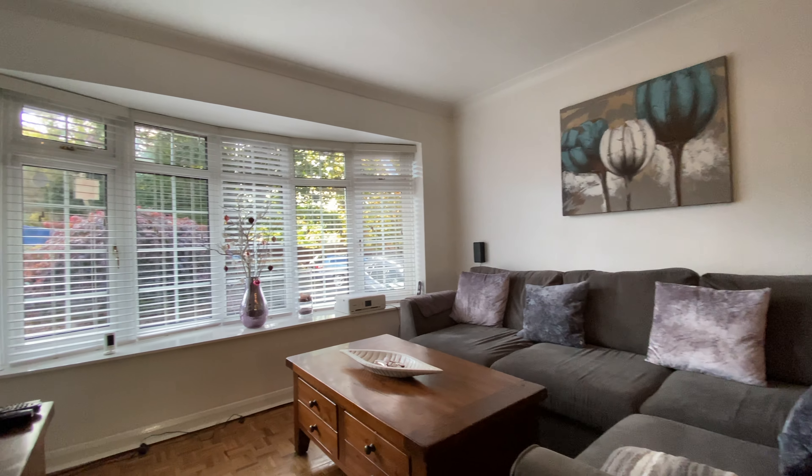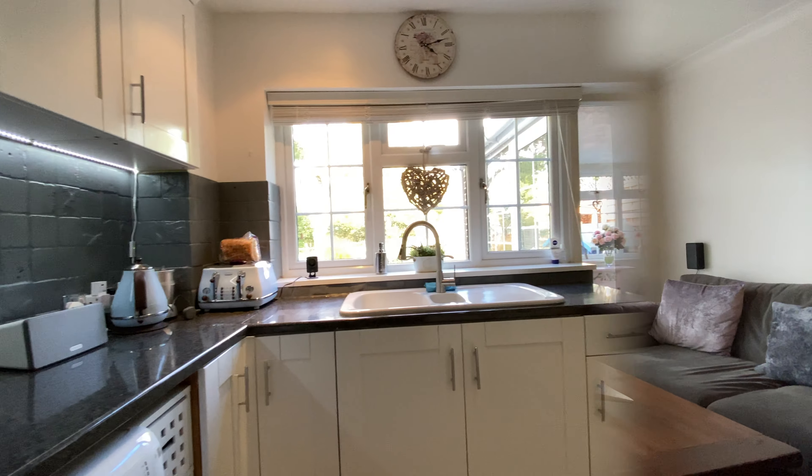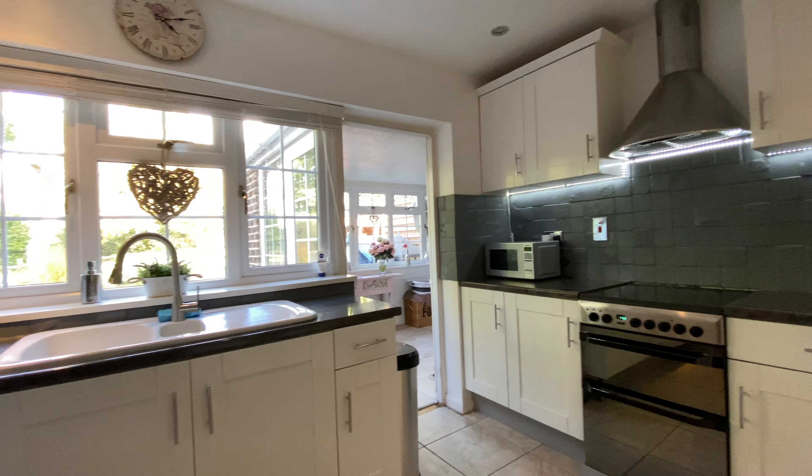Hi, it's Dan from Dan and the L Estate Agents and I'm here to show you this amazing four-bedroom detached home in Finch Hampstead.